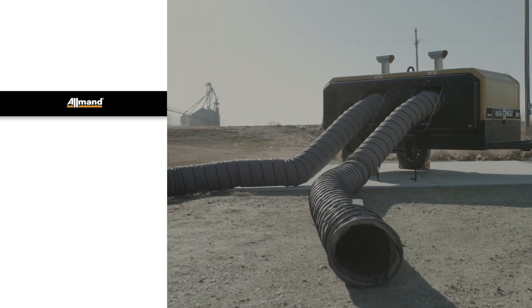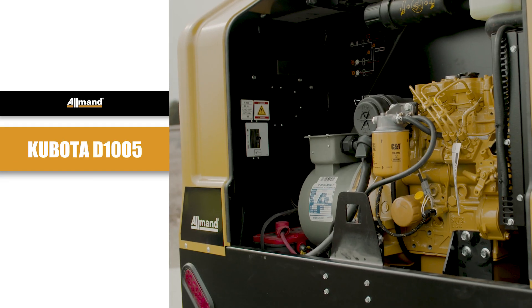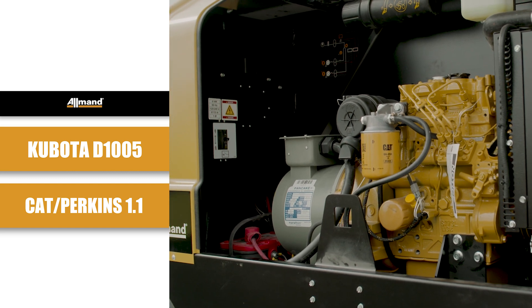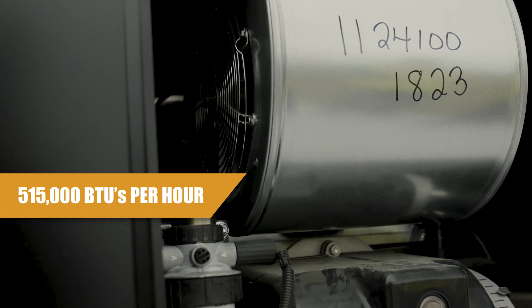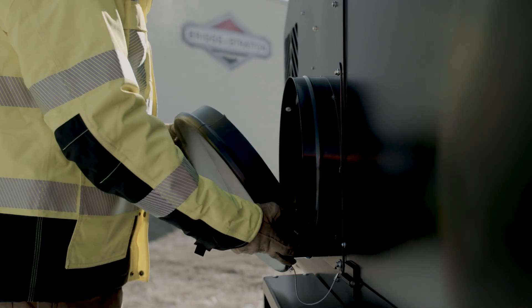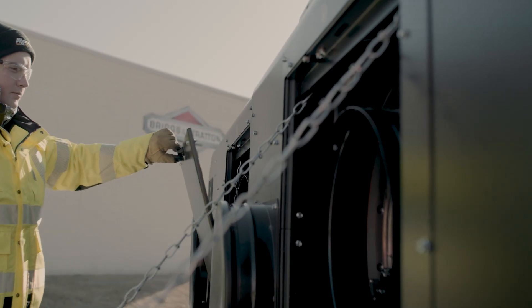The unit comes equipped with a Tier 4 Final engine with optional Kubota D1005 or CAT/Perkins 11 engines. The heater unit produces up to 515,000 BTUs per hour per MCS burner with single 16 or 20 inch, or double 12 inch duct end caps and air inlet return.